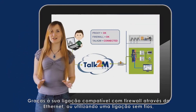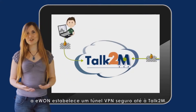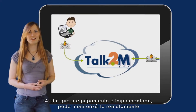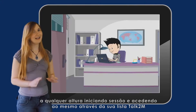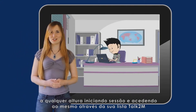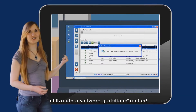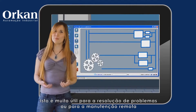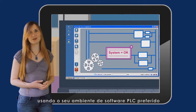Thanks to its firewall-friendly connection through Ethernet or using a wireless connection, Eon establishes a secure VPN tunnel up to Talk2M. As soon as equipment is deployed, you can monitor it remotely at any time by logging in and reaching it in your Talk2M list using the free software eCatcher. This is very useful for troubleshooting a problem or performing remote maintenance using your preferred PLC software environment.